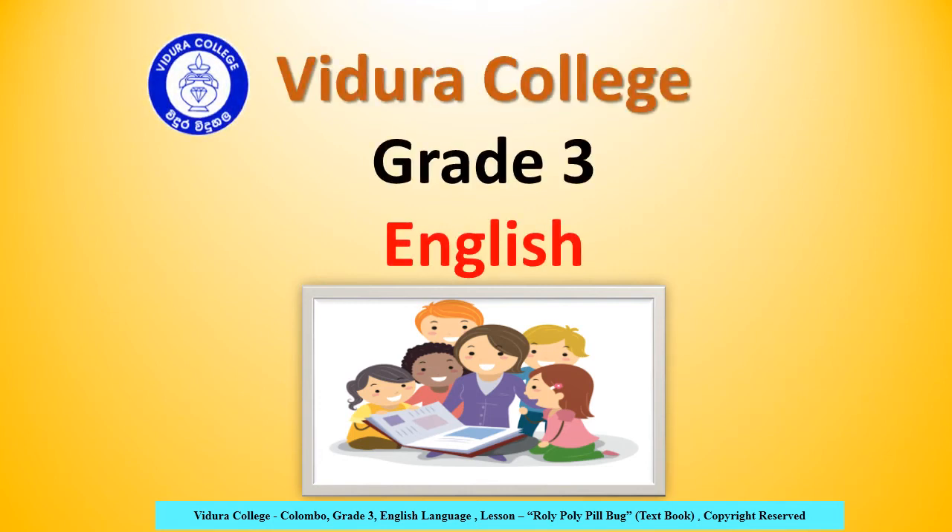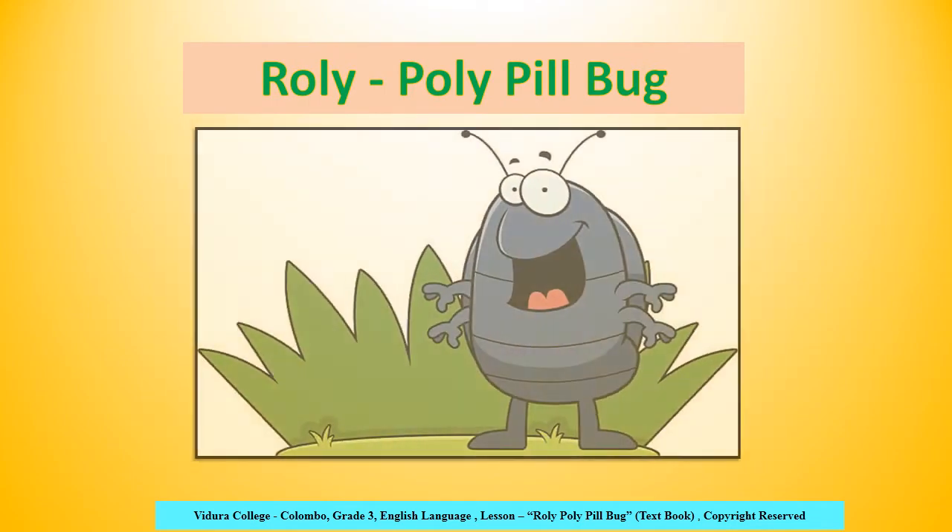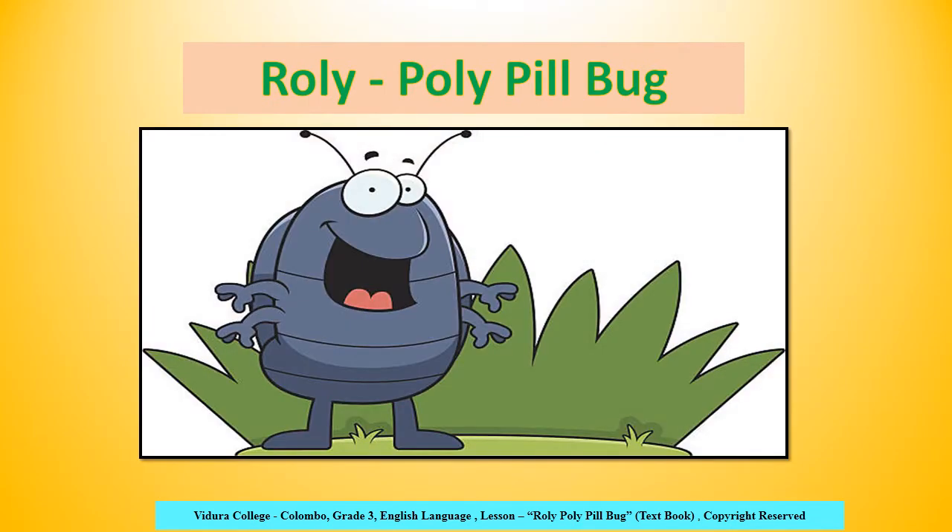Vidura College, Grade 3, English. Hello children, here we meet again with the new English reading lesson, Rolly Polly Pillbug.